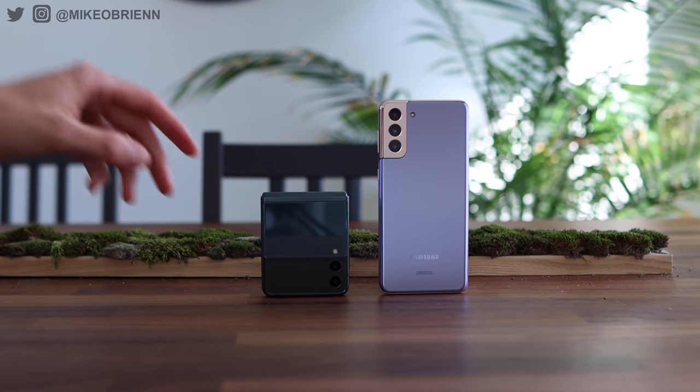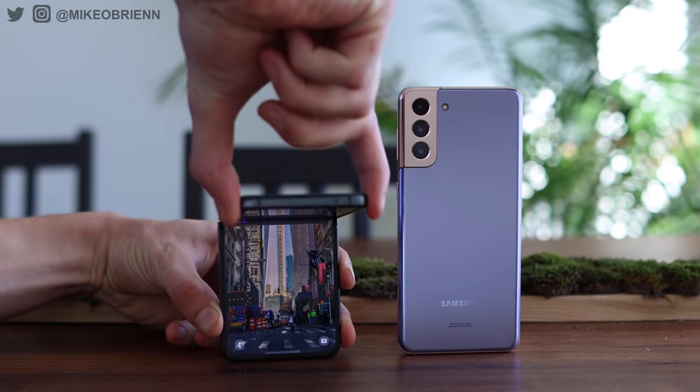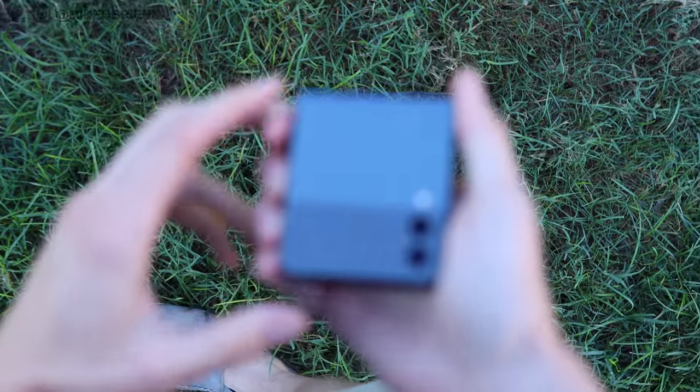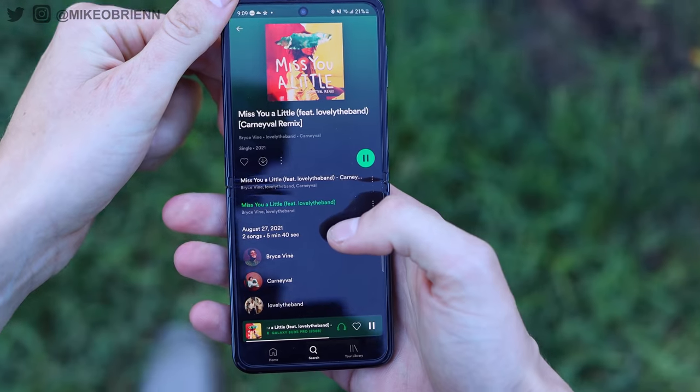Right off the bat, there are plenty of major differences. In this video, I'm going to dive into those differences — from the camera, to the actual practical everyday use, to the battery life, and anything else you might want to know. I haven't actually yet released my full review of the Z Flip 3, so if you're new here and you want to see that video, it is coming very soon. I found a lot of nuances and quirky things I want to talk about in that video, so consider subscribing so you don't miss it.